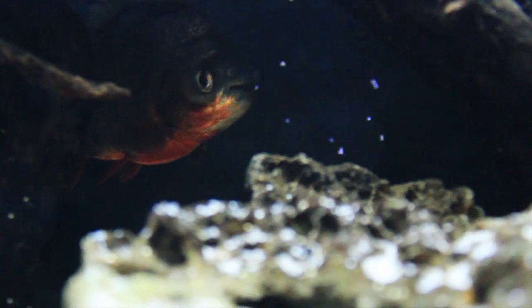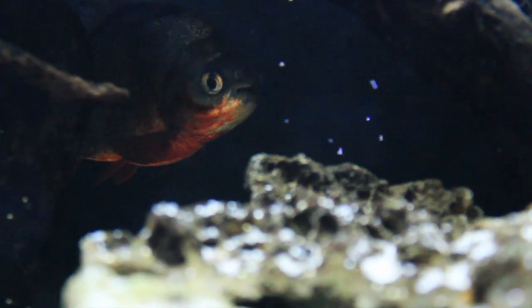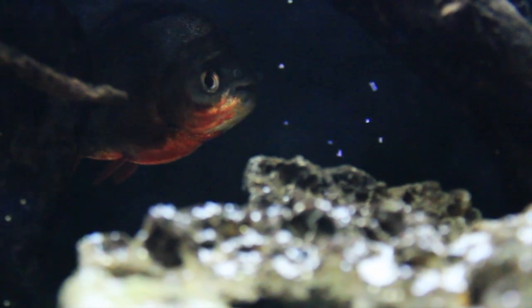The Red Belly Pacu is an awesome fish, but he's gonna get huge. This guy is probably best left to the advanced aquarist or public aquarium that has a tank big enough to give this fish a good home. So if you've had any experience with Pacu, what are your thoughts? Comment below. And as always, thanks for watching. We'll see you next time.